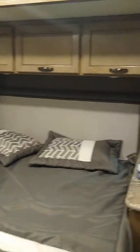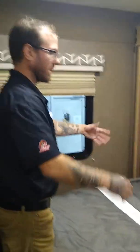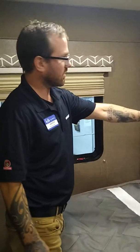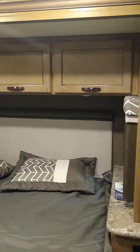Moving into the bedroom, you'll notice we have a slide on this 22-foot Class C, which is a nice feature because it allows our bed to be walk-aroundable — no diving in from the end or crawling over each other. Both sides have a little bit of shelving and power for charging needs. There are two large windows, one on each side, and a vanity to the right.